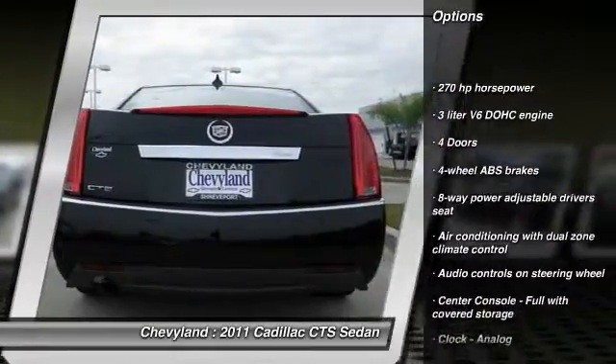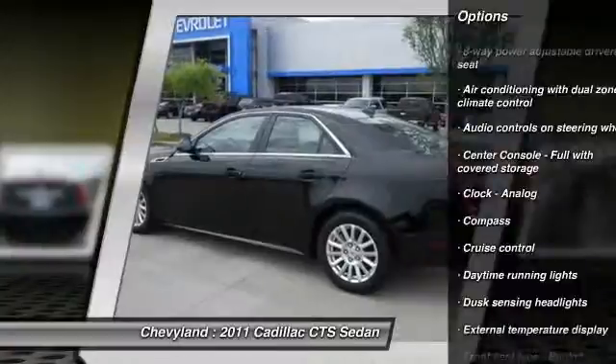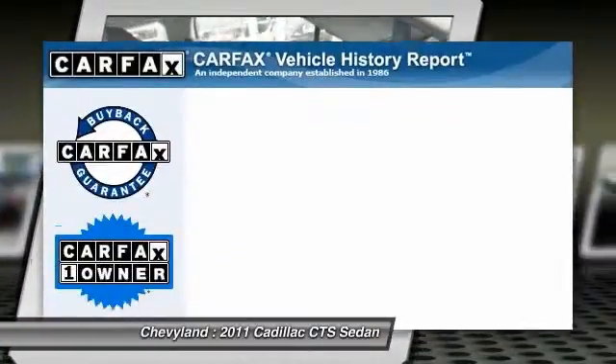Traction control, stability control, airbags, cruise control, power windows, passenger airbag, compass, remote power door locks, trip computer, tachometer.